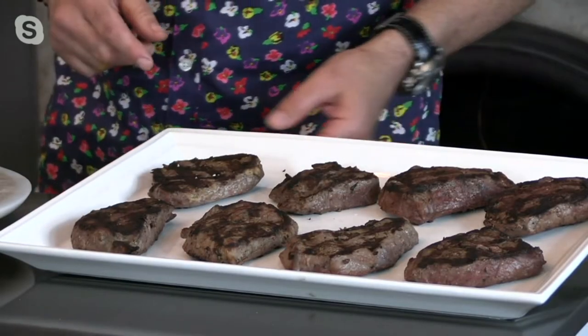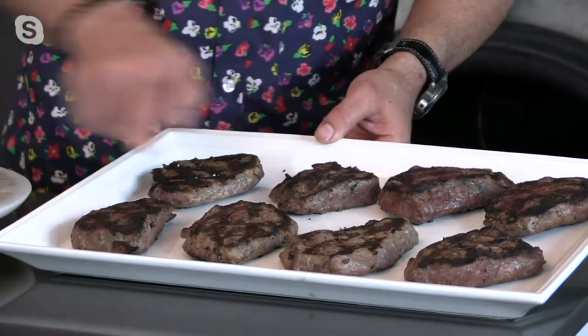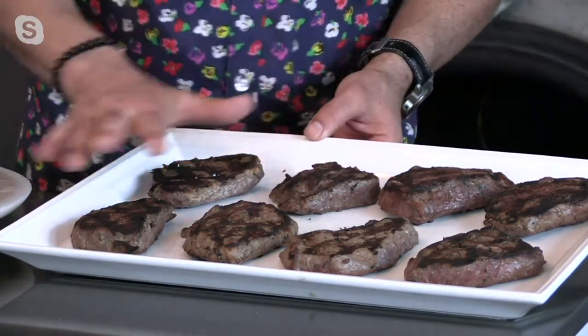This is on three easy payments of $25.77. Top sirloin, six ounces — great size. This is your economical everyday steak.